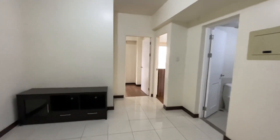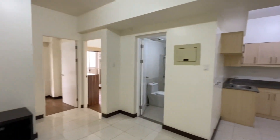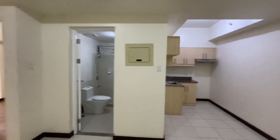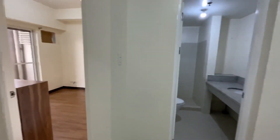If you're interested to rent this unit, this is a two-bedroom, two toilet and bath here in Lumiere Residences, Pasig City. This is Alonso Boulevard corner Pasig Boulevard. If you're interested, please send me a message. Thank you so much.